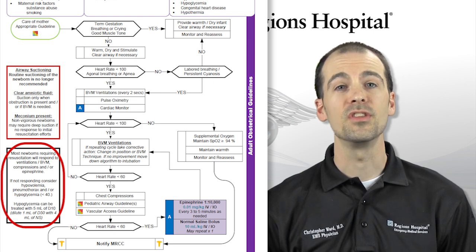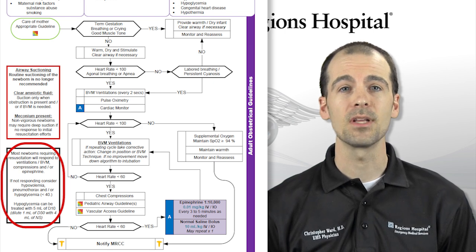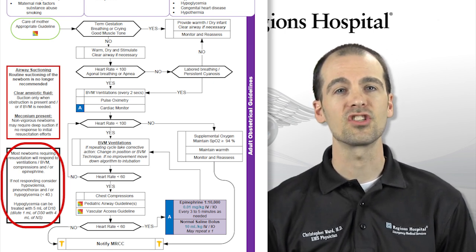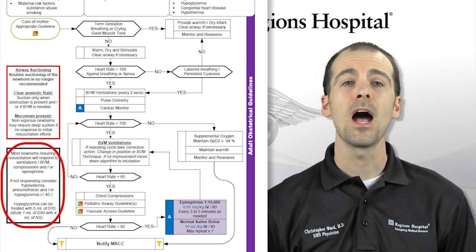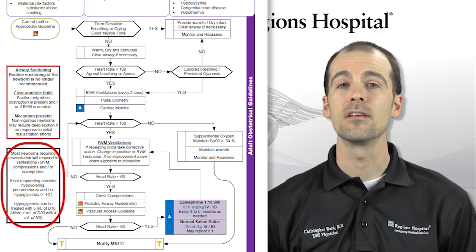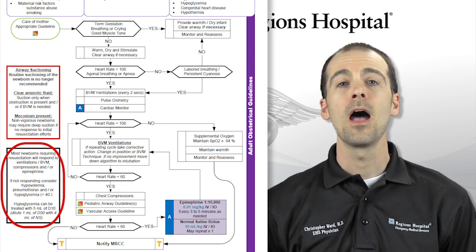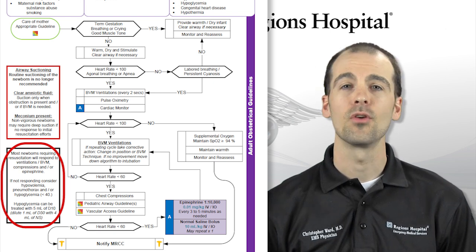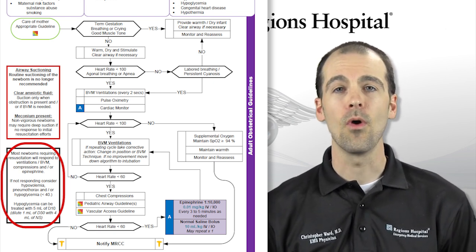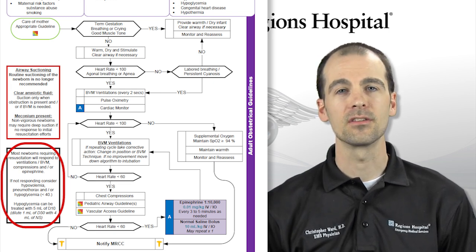If you are not getting a response to these interventions, consider other complications such as hypovolemia — as infants can sometimes lose blood to the placenta, especially if elevated above the mother prior to clamping the umbilical cord — as well as hypoglycemia and pneumothorax, which can happen with trauma during the birth process. Hypoglycemia can be treated with 5 mL of D10. You can make D10 by diluting 1 mL of D50 with 4 mL of normal saline and administering the entire 5 mL.